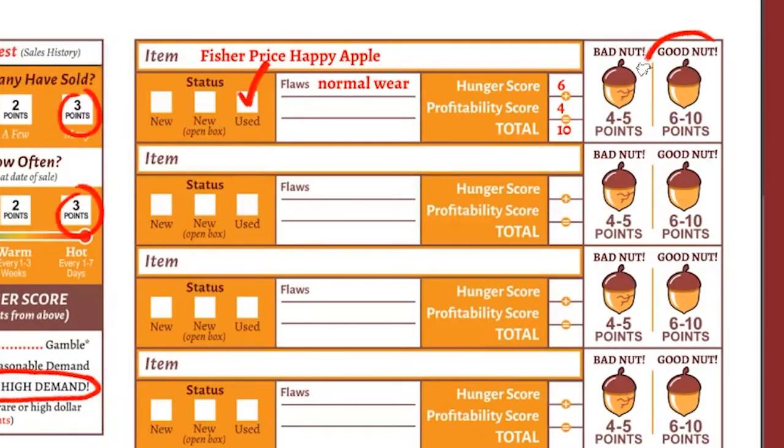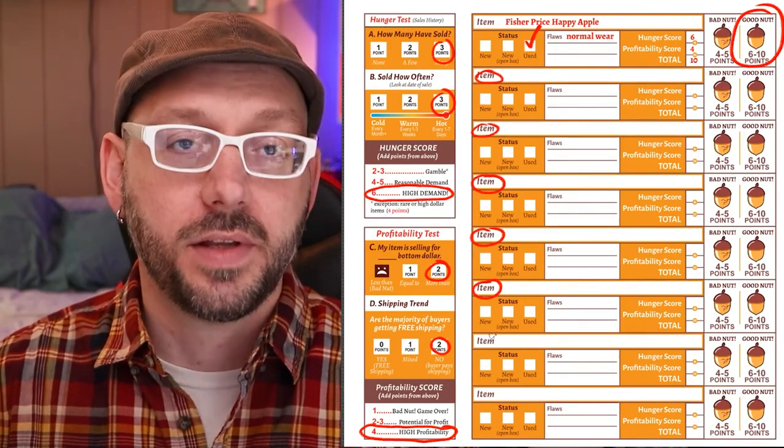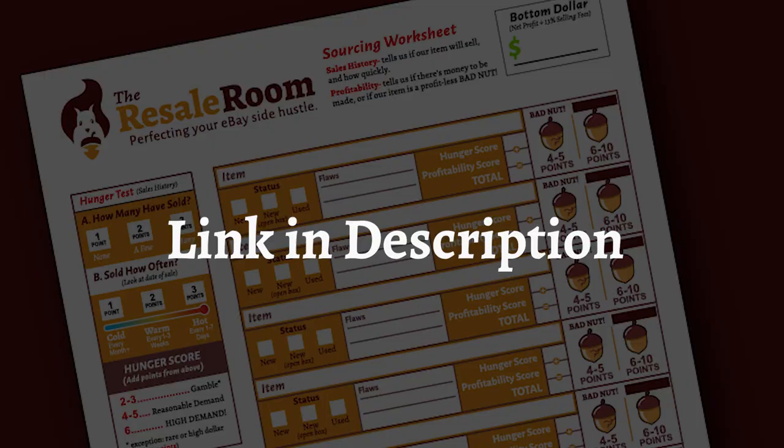Ladies and gentlemen, we have ourselves a good nut. Congratulations, we just sourced a product together. From here, you can use the worksheet and repeat this process for all the items you have. When you're done, you'll have a handful of profitable, high demand items ready to sell in your eBay store. Get your copy of the sourcing worksheet by clicking the link below, and I will be in touch really soon.